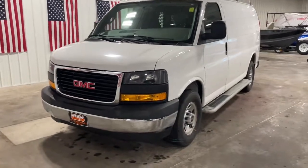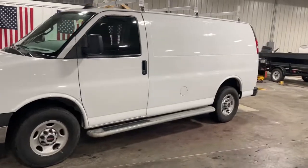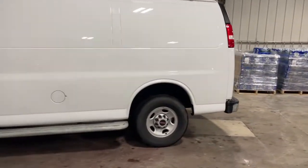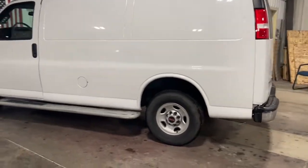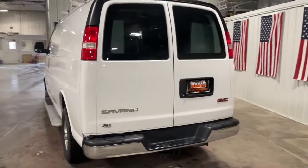Picture yourself in the 2019 GMC Savanna. This vehicle is an outstanding buy with fewer than 20,000 miles on the odometer. Treat yourself to a test drive today. Our staff will toss you the keys and give you an outstanding customer experience.